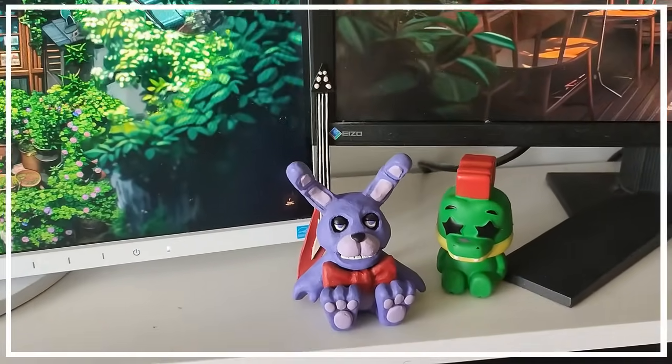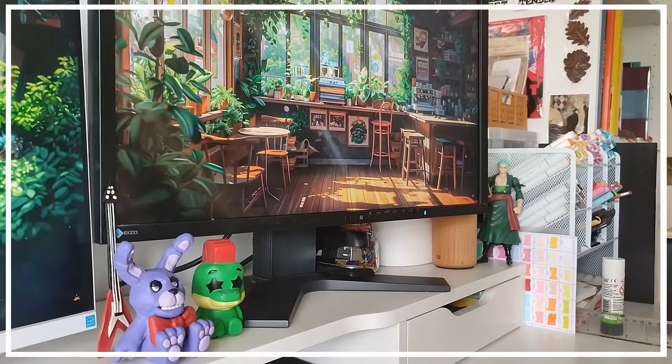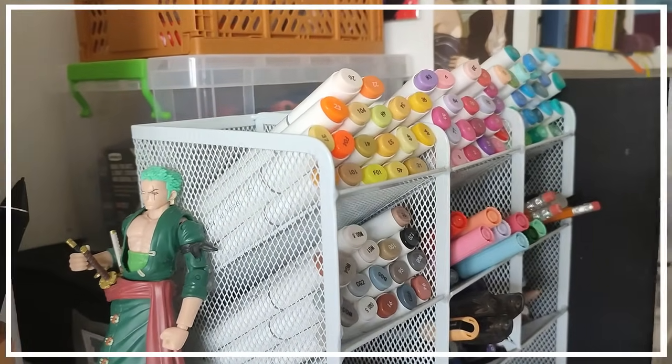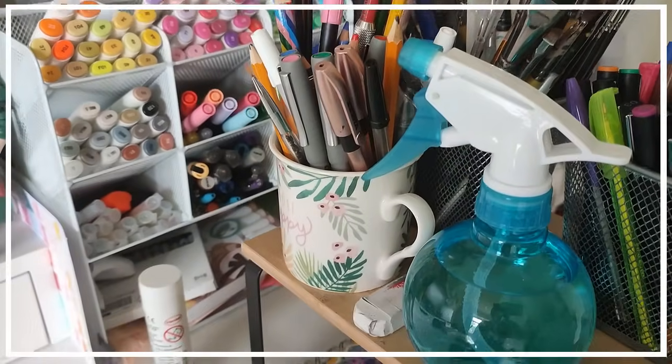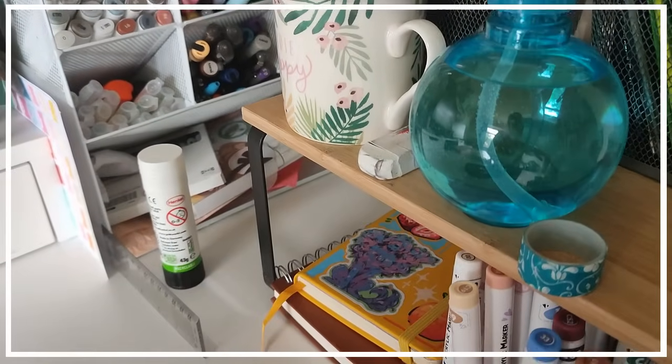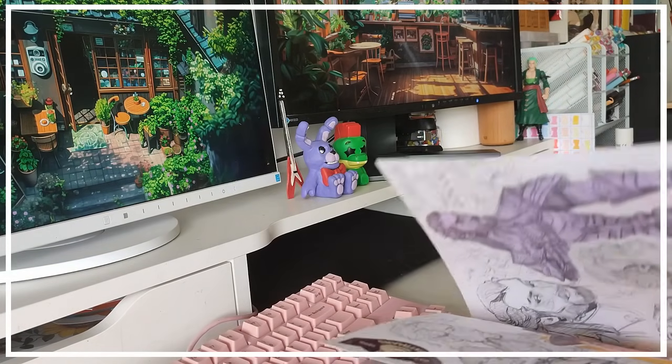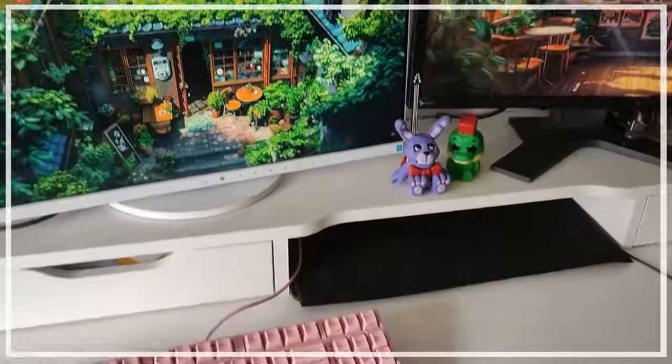Today's video is going to be a little different to normal because I thought I would do a desk tour, as well as show you guys some of my favorite supplies, my go-to supplies, as well as just what I have on hand in general. This is my desk — there's a lot going on.